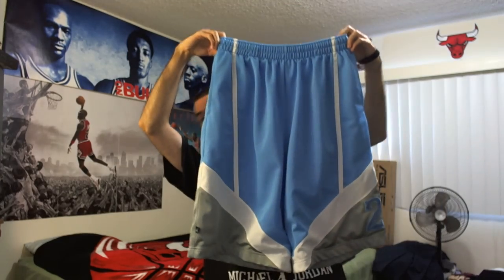Alright, here's the front. Here we go. And here's the back.